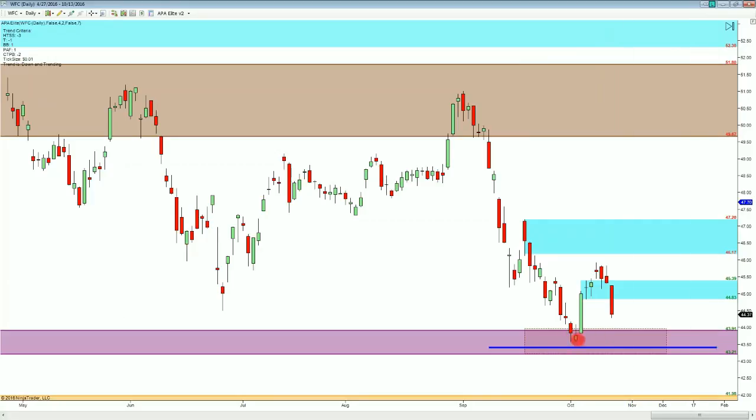Notice that price bounced off of this daily level, came back up here, gave us just a decent little retracement, and now it looks like we're going to be headed back down.